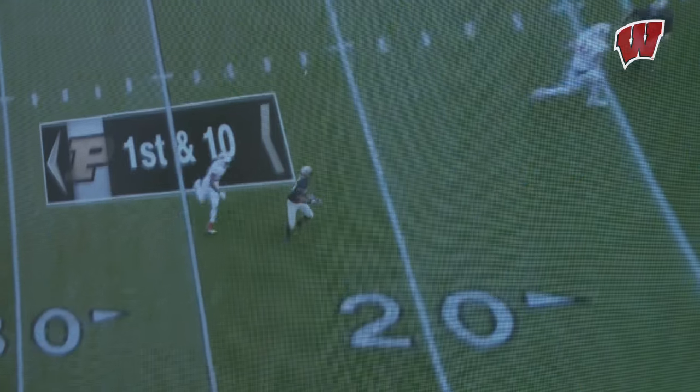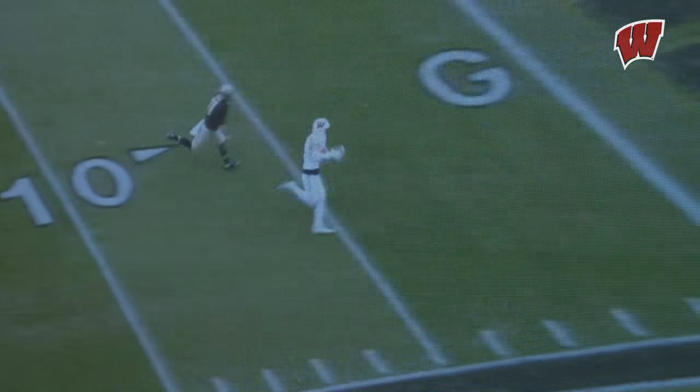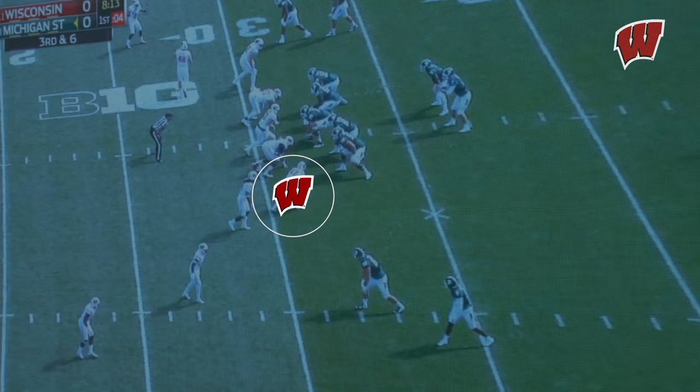He's still on the JUGS machine sometimes in practice working on those hands. Switching to Vince Biegel now — when you pop on his tape, what's the first thing that jumps off for Vince? He makes the plays he's supposed to make, but then he makes plays he's not supposed to make because of that relentless effort and that great motor.